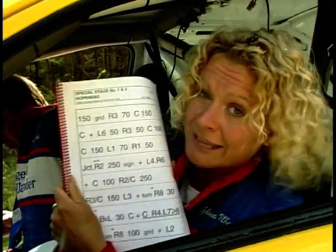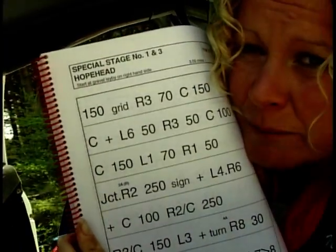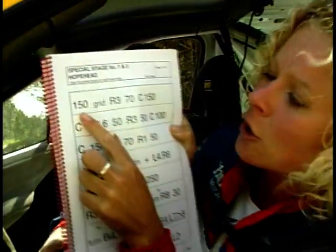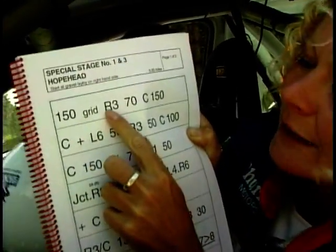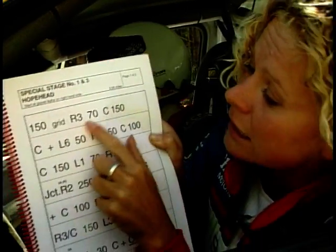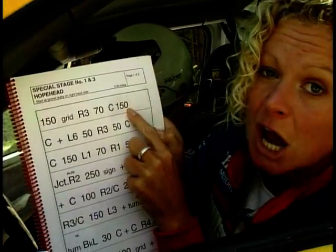Before we set off, I get given a time card and have to get to the start post at a certain time. This is the notes for the section we're about to do — very scary. I spend most of the time with my head down here reading these notes. This means things like 150 yards to a grid, and then a right three means it's a medium to a hard right turn. C means crest, and these are the distances in yards. I've got to tell Richard everything, because he's relying on me to tell him which way to go, and he's also relying on me not to throw up in the middle of the race.